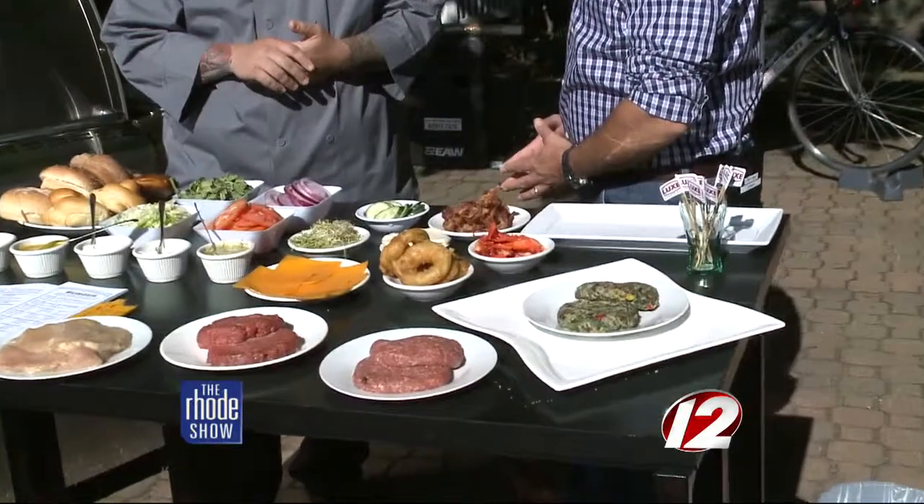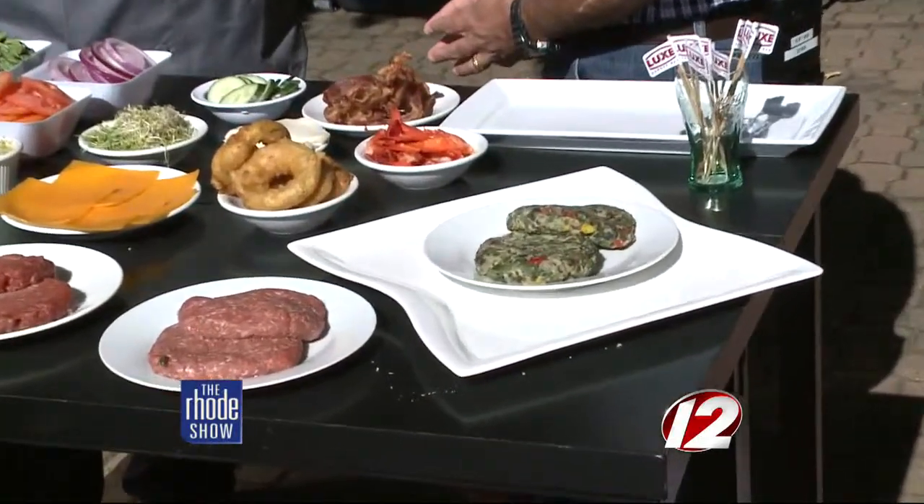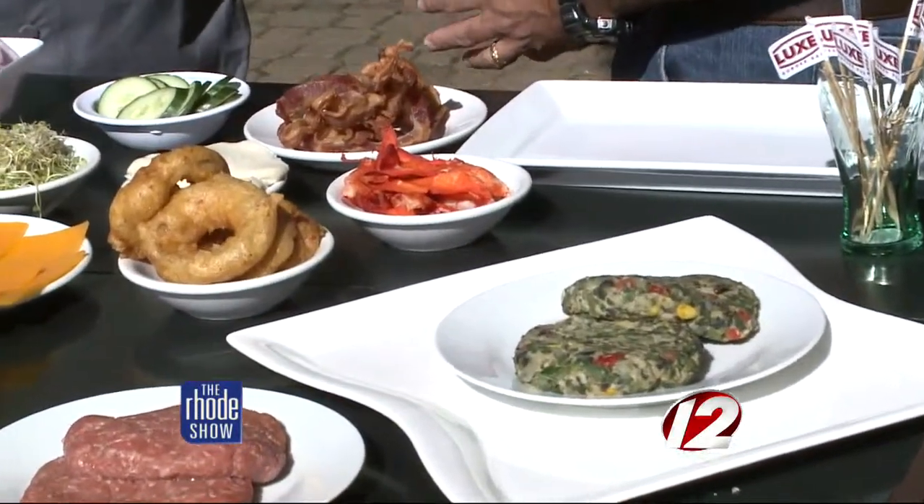We have everything from chicken, turkey, a full vegan burger, and ahi tuna. Lots of options — there's something for everybody.